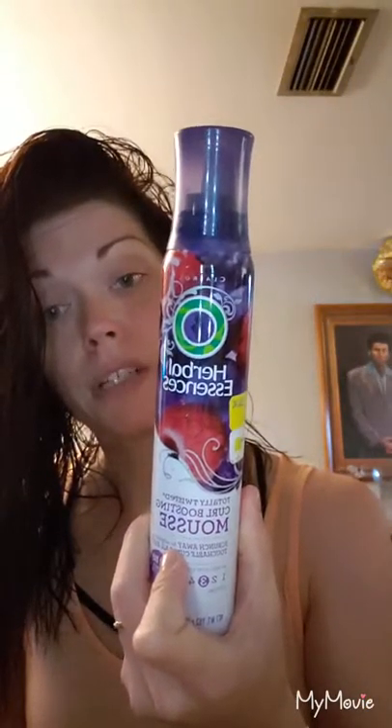I haven't done my hair curly in a long time so I don't know how curly it's even going to get. This is my first time using this — I just found it in my closet while looking for something else. I'm going to try it today and see how it works: it's the Herbal Essences Totally Twisted Curl Boosting Mousse.